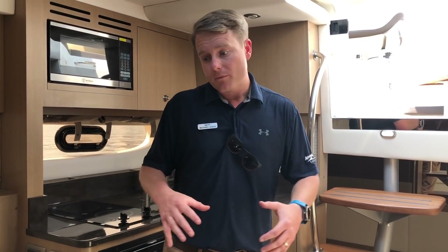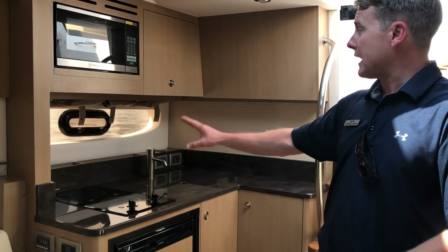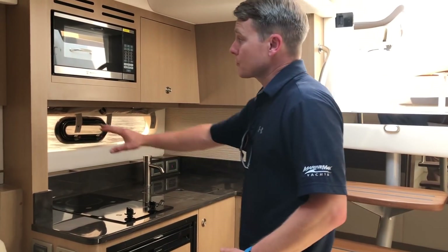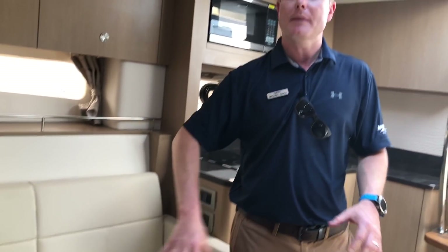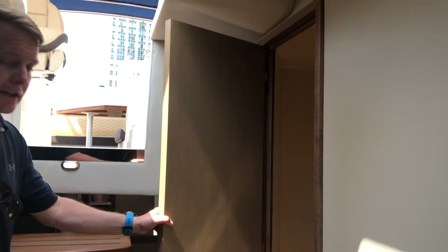Down inside the boat we have a nice galley with a refrigerator, two-burner cooktop, microwave, and quite a bit of counter space. This one has the pecan finish, a little bit lighter, which gives the boat a more airy, open feeling. There's nice seating space down below that slides out to make a third berth, and you also have a nice forward berth with quite a bit of overhead room and a skylight. The head has a vacuum flush toilet with a separate shower stall.